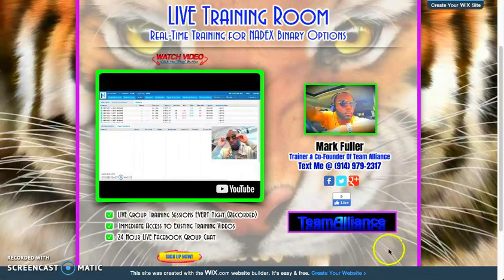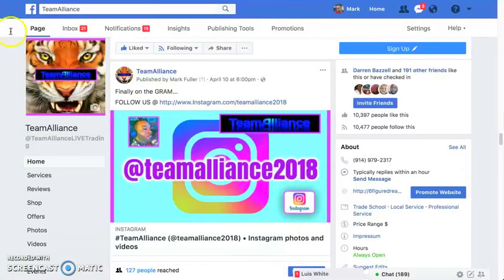So if you want to get connected and get into training with us, send me a text message at 914-979-2317. You can also send me a friend request on Facebook — actually, that's the fastest way to reach me. You do that and we'll get connected right away. Also, I'm on Instagram — it's at Team Alliance 2018. So you can connect on Instagram as well.